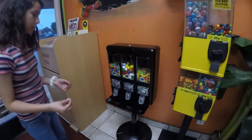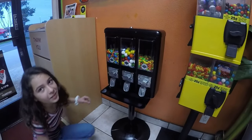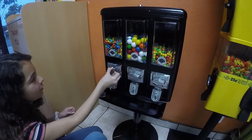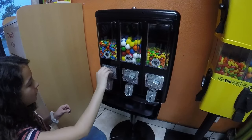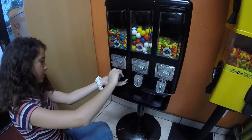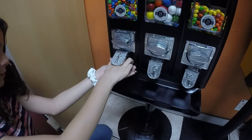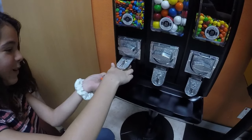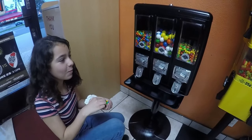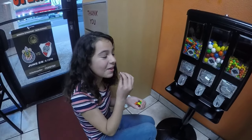So Jamie's going to try out the machine and see if it works. How do they taste? Delicious.